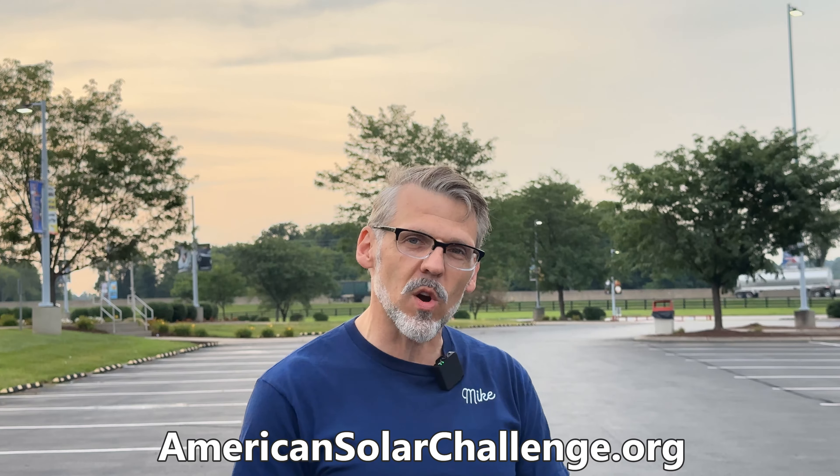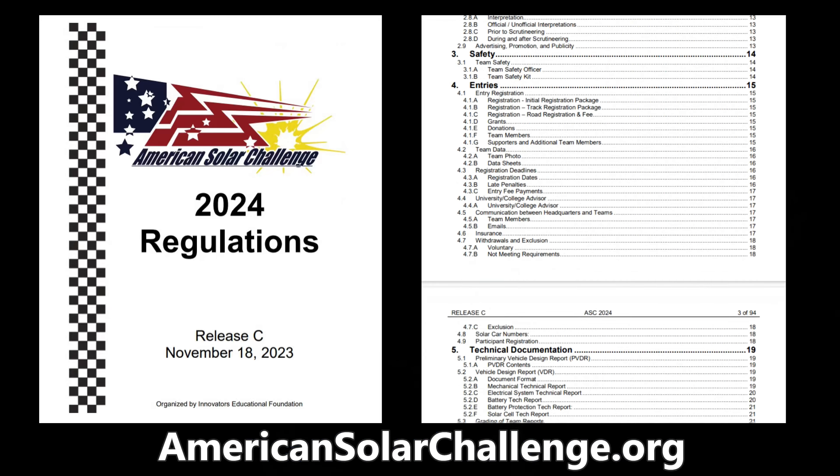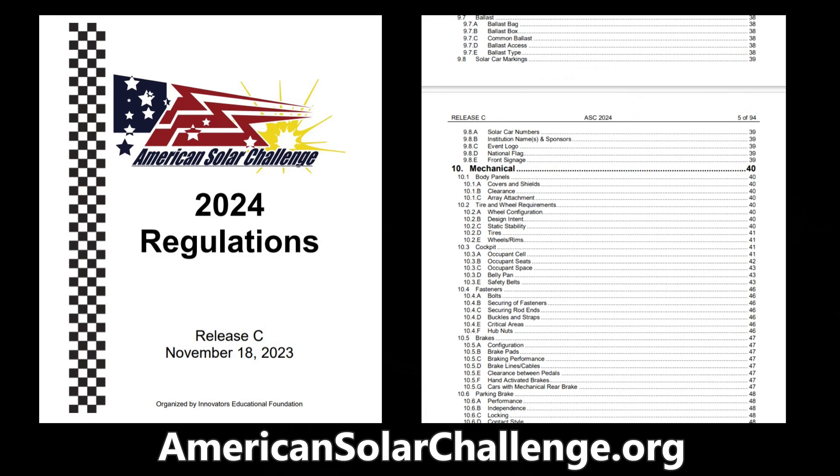The first one is the Formula Sun Grand Prix, happening today and over the next two days afterwards. Following that, they'll be competing in a road race from Nashville, Tennessee, all the way to Casper, Wyoming. If you're interested, check out americansolarchallenge.org. Let's see what we can learn from the teams.